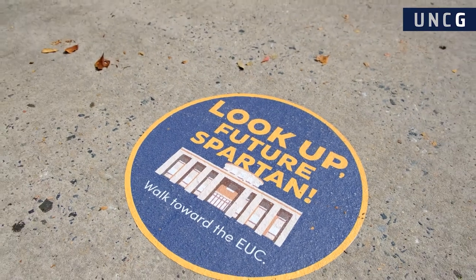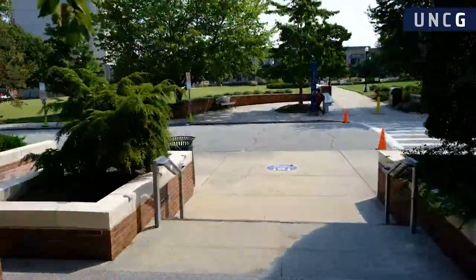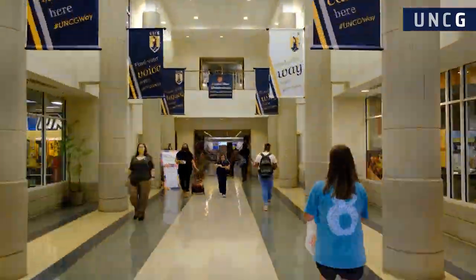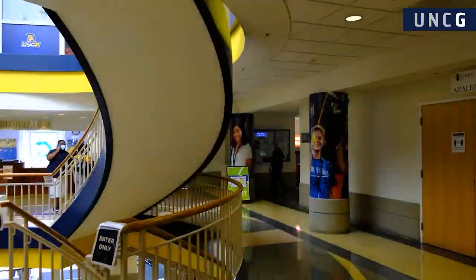At the conclusion of your visit, you'll be given a pass that will allow you to exit the parking deck free of charge. Now that you know how to get here, let's discuss what to expect for your visit. After you've parked, take any exit, then follow the sidewalk decals up the hill to the Elliott University Center. Keep following the sidewalk decals into the EUC and continue to the Maple Room. We recommend arriving 10 minutes early to ensure you have ample time.